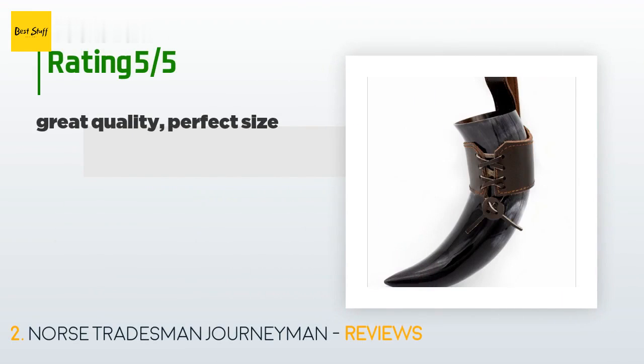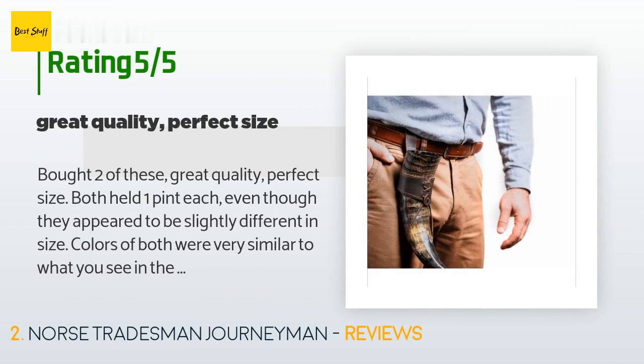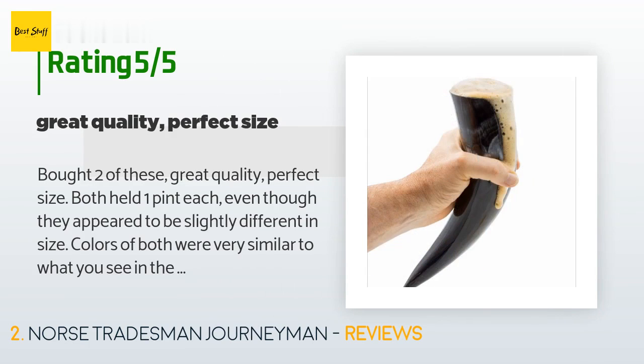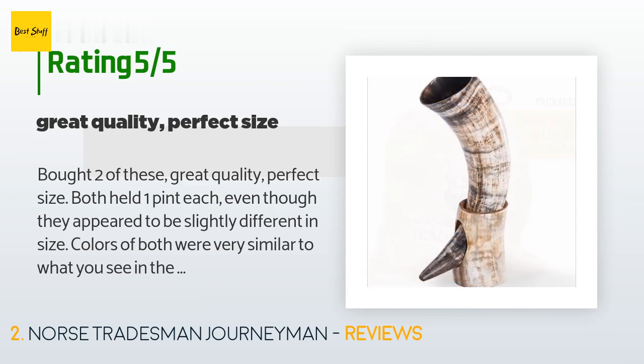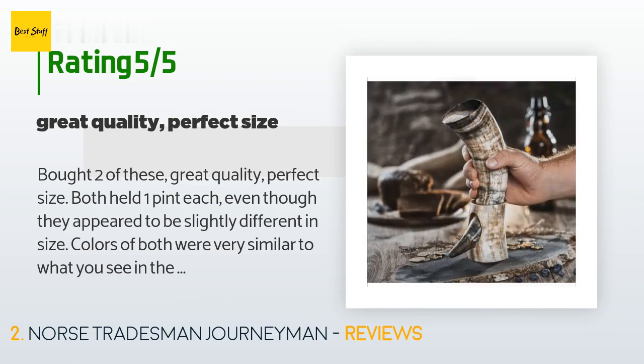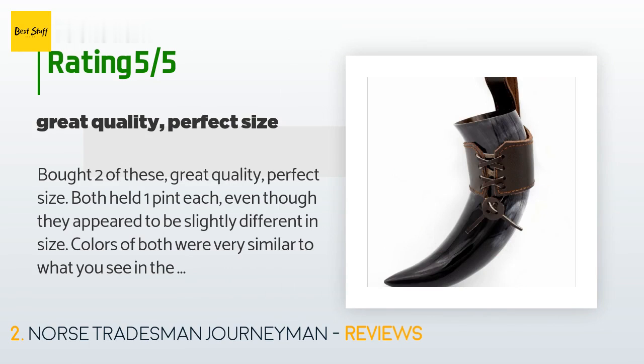This product is rated 4.5 stars from 1,269 customer reviews. A customer said: 'Bought two of these — great quality, perfect size. Both held one pint each, even though they appeared to be slightly different in size. Colors of both were very similar to what you see in the picture, but only brighter and more beautiful; the pictures don't do these justice. The burlap bag they came in is where the smell came from that others complain about — I just tossed the burlap bags and put the horns in two old Crown Royal bags that I had. Wash these in the sink with warm water after use, not in the dishwasher, and you should have no problems.'